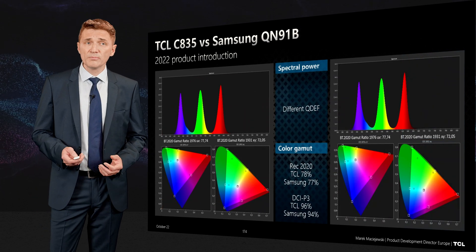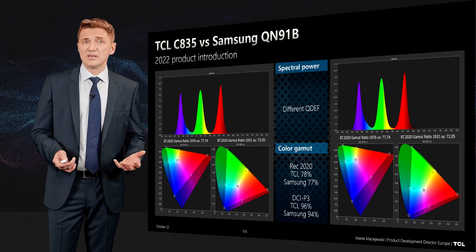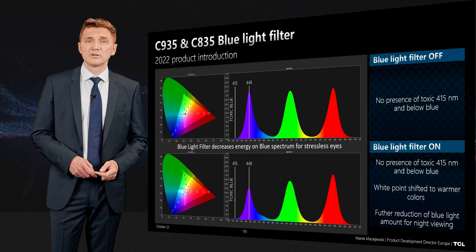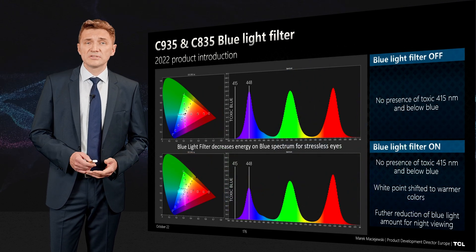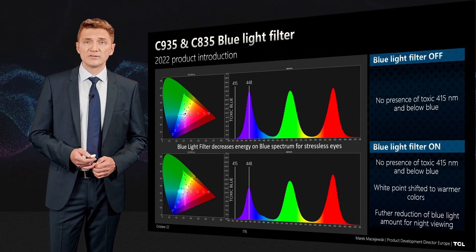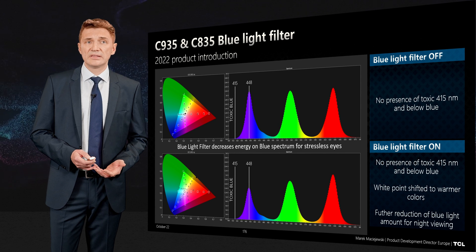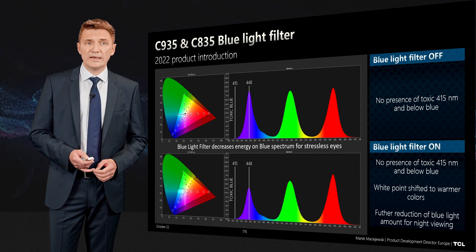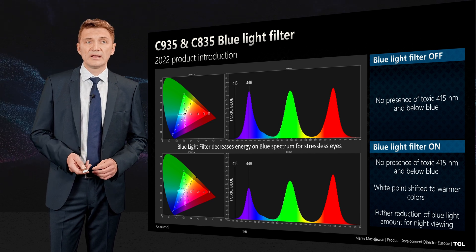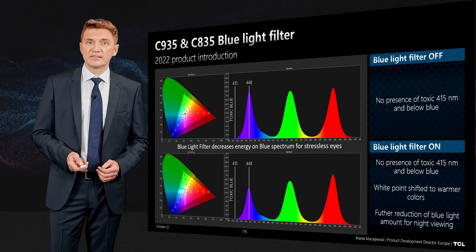Here you can see how we compare this product with the Samsung QN91B, including spectral power and color gamut comparisons. We also have a blue light filter functionality. Toxic blue light, below 450 nanometers, is not touched — you can see the mid-point of our blue light is at 448 nanometers. When you apply the filter, the power of this blue light goes significantly down.